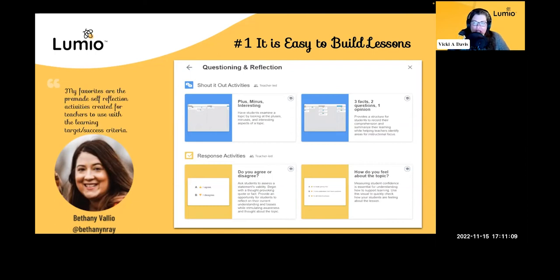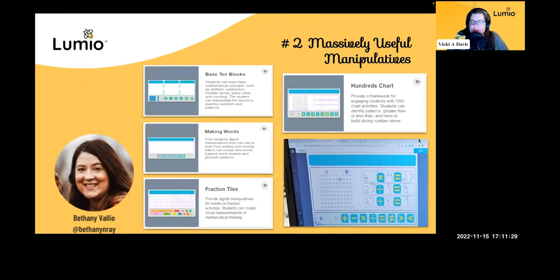Oliver asked a great question about everyone's favorite Lumio feature. I challenge Jonathan and Bethany to make sure they mention those. We're going to get to them. We have eleven reasons and I think we need to give away our first Lumio prize here.